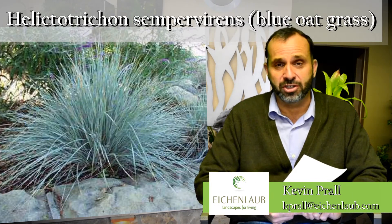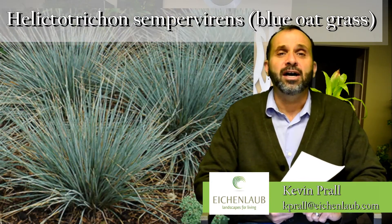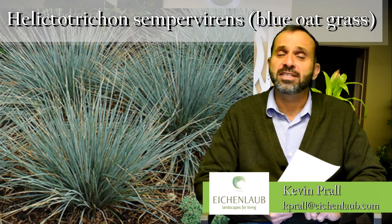It's a great one to use in those challenged areas like Fox Chapel and North Park where deer are a real problem. Great in the front of the border as it doesn't get too big. It's somewhat evergreen.